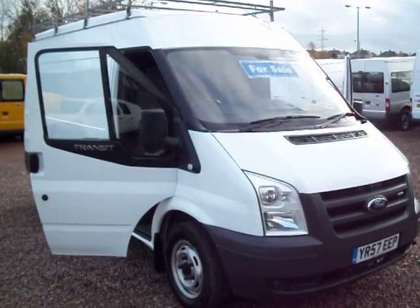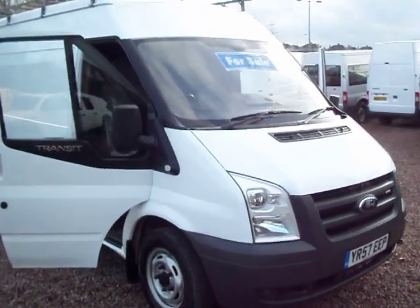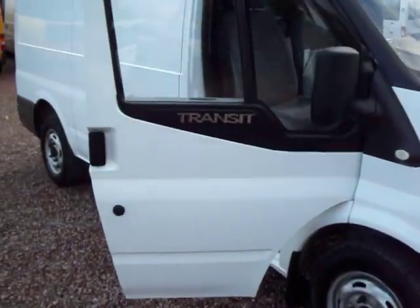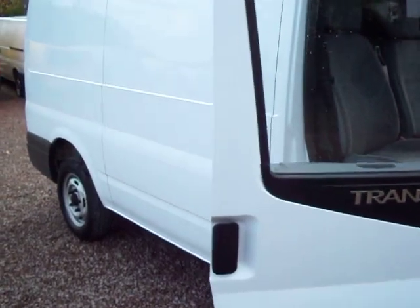Hello there, good morning. It's Clarkson Commercials here in Glasgow once again. This time round we have a 2007 on the 57 plate — it's a September 2007 Ford Transit, but this time it's the medium wheelbase, medium roof variant.